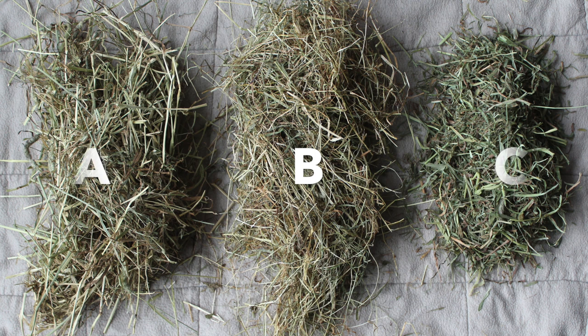Pause the video right now and leave your answer in the comments. Okay, so hopefully you've left your answer in the comments below. If not, go and do it now. But I'm going to reveal the answer right now.